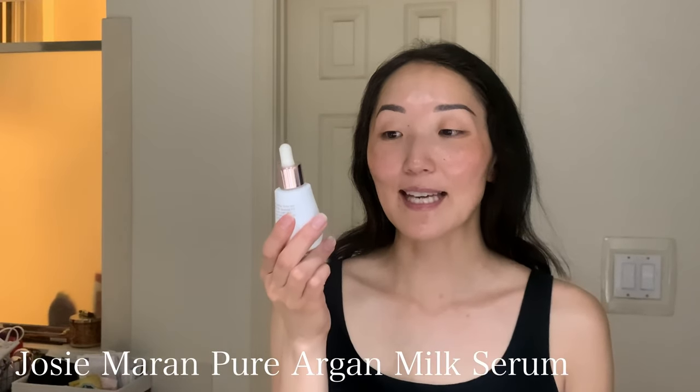After that I go in with this Josie Maran pure argan milk. It's an intense hydrating treatment — I use a dropper full and spread it all over my face, making sure it really sinks in. Very similar to all the other products I'm using, it adds another layer of moisture and hydration to my skin.